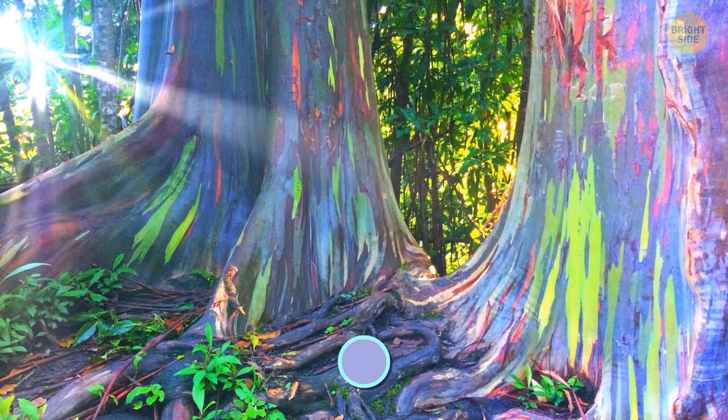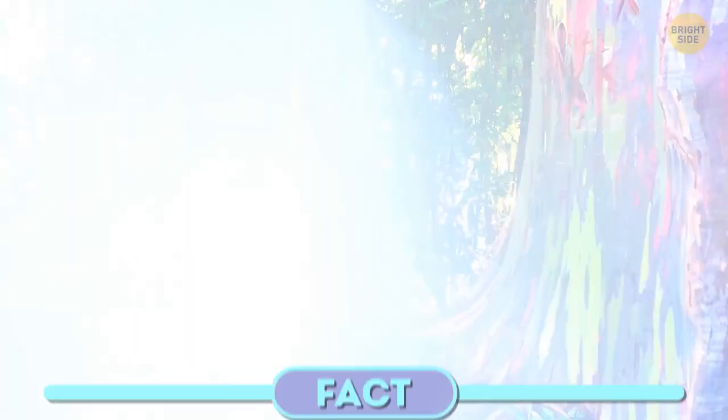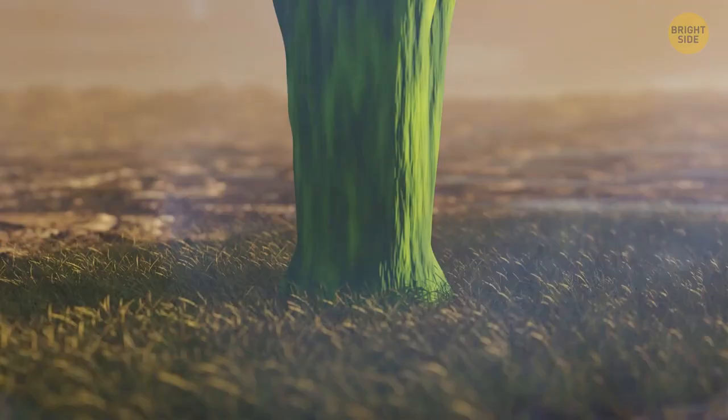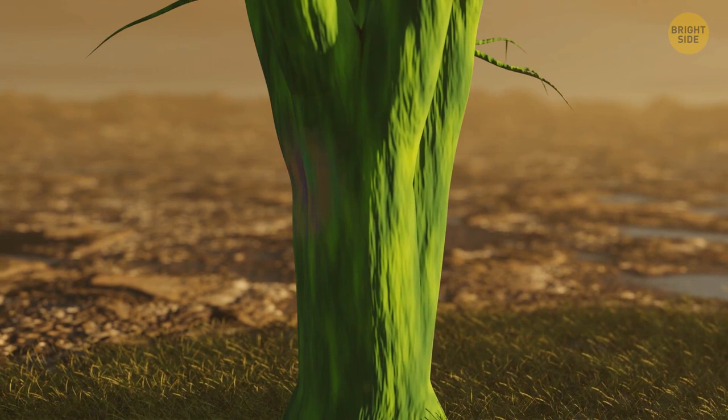There are rainbow trees — myth or fact? This one is not photoshopped. This is the rainbow eucalyptus, and their bark may literally have all the rainbow colors. These eucalyptuses shed their bark at different times each year. Every time the old section goes off, the tree first reveals bright green bark hiding underneath, and then it may turn any color — there's a whole set of hues: orange, maroon, blue, even purple.